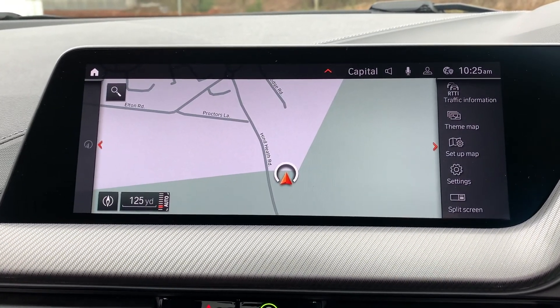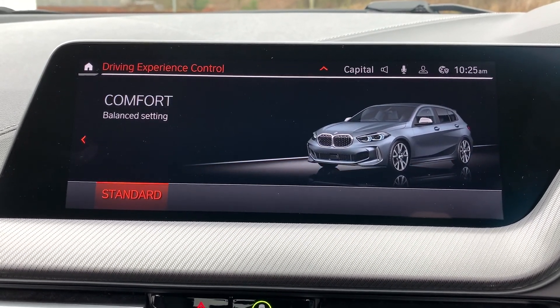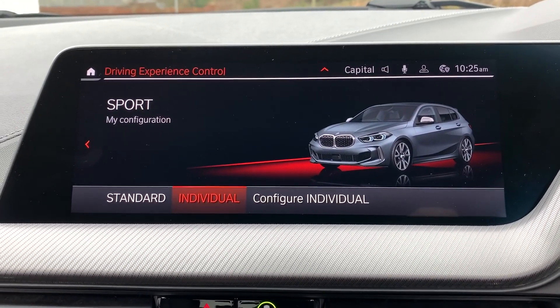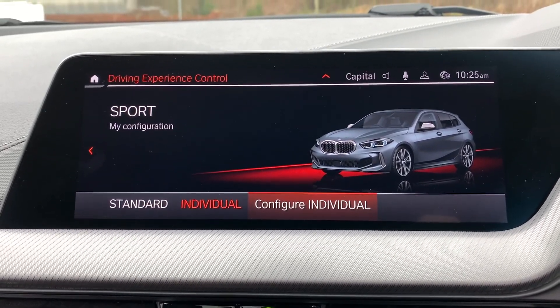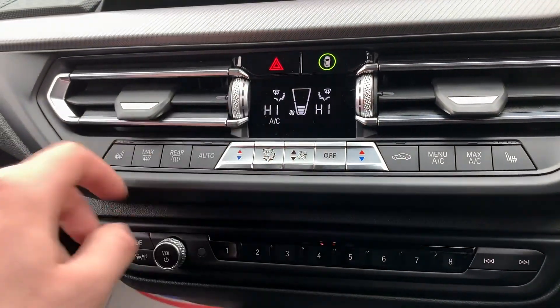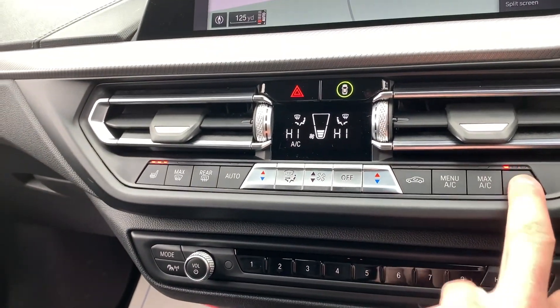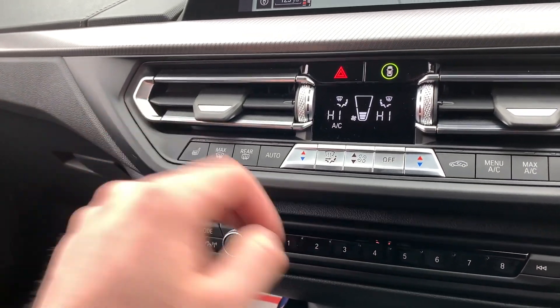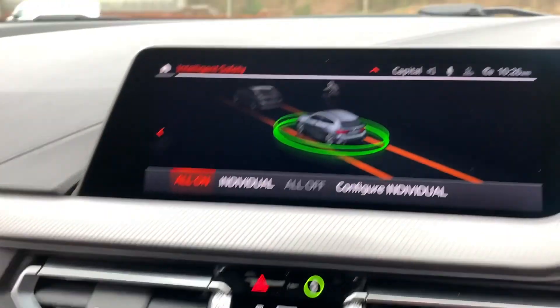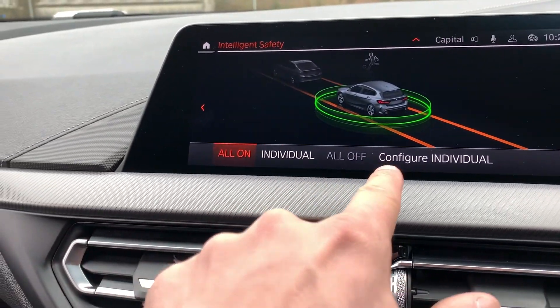Going back, we have the drive modes: Eco Pro, Comfort, Sport, and then Individual, which you can configure yourself. We have dual zone climate control, which is controlled from down here and displayed just above. We also have two heated front seats, so on cold days like today they make all the difference. We also have intelligent safety, which you can have all on, individual, or all off.